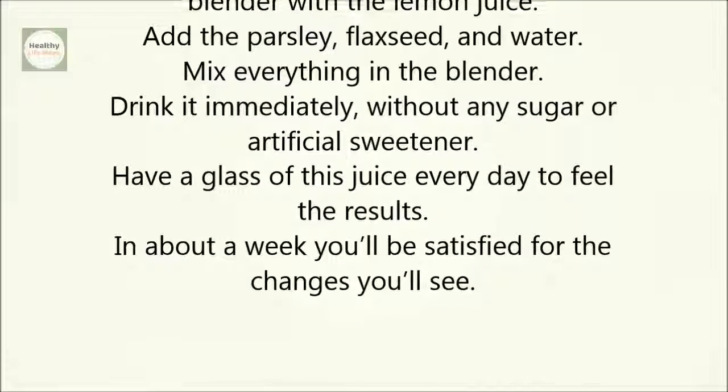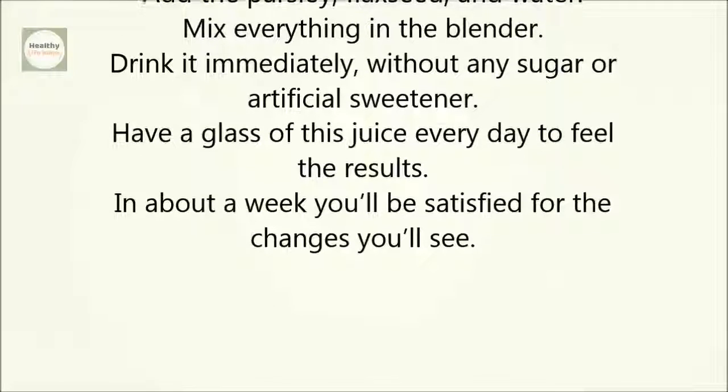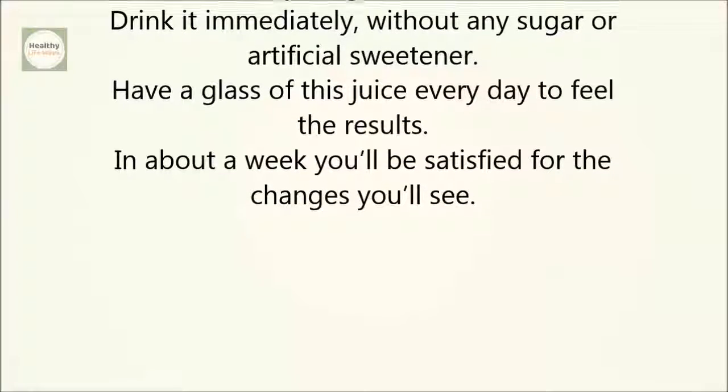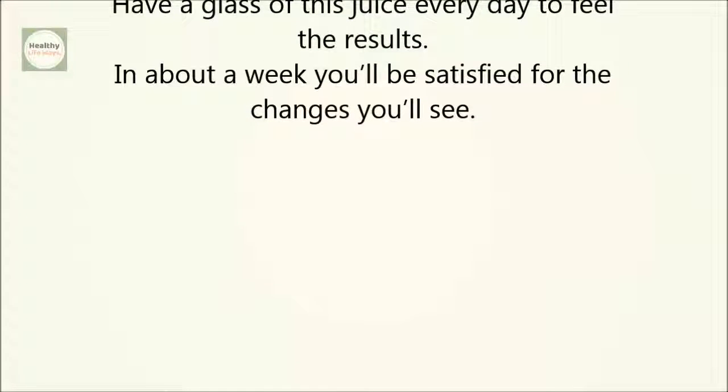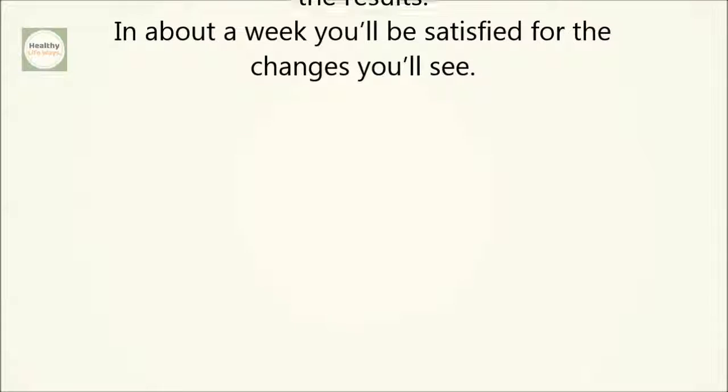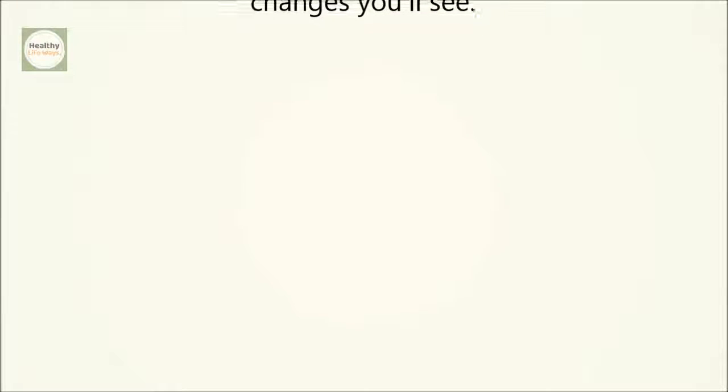Drink it immediately without any sugar or artificial sweetener. Have a glass of this juice every day to feel the results. In about a week, you'll be satisfied with the changes you'll see. If you like the video, give it a thumbs up and share it with your friends. For more recipes and tips, subscribe to the channel.